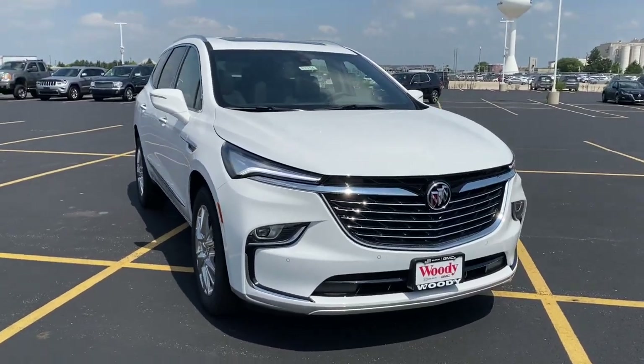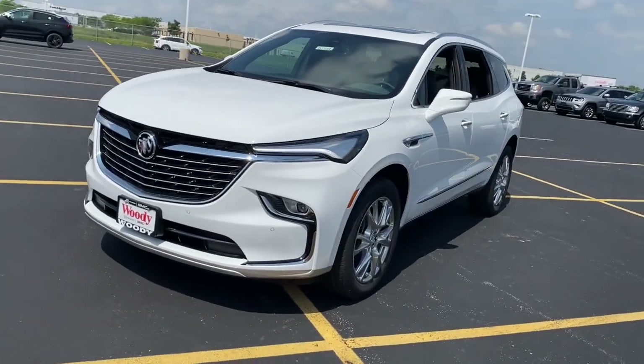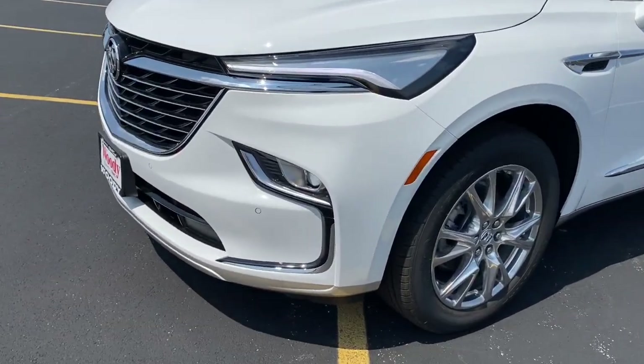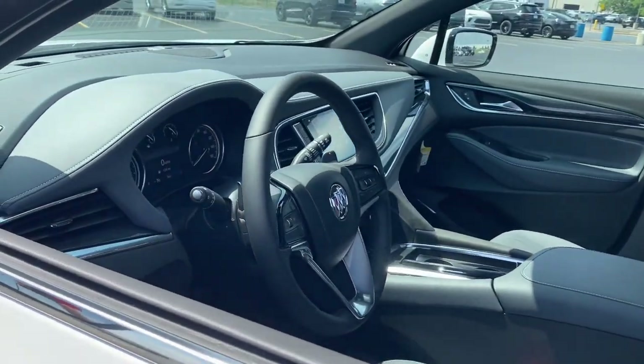You will be amazed by this 2024 Buick Enclave. The midsize Enclave delivers safety, luxury, responsive performance, and the latest in creature comforts, all with the can-do attitude of an SUV.